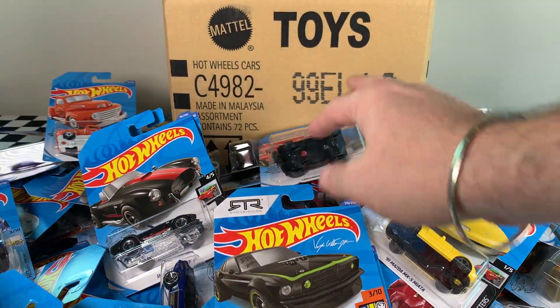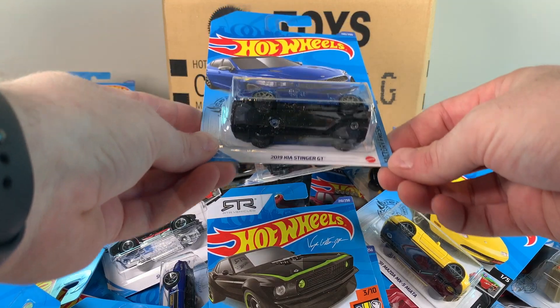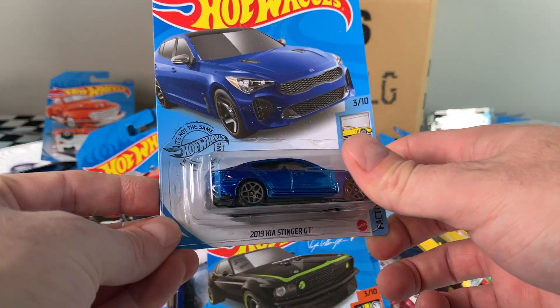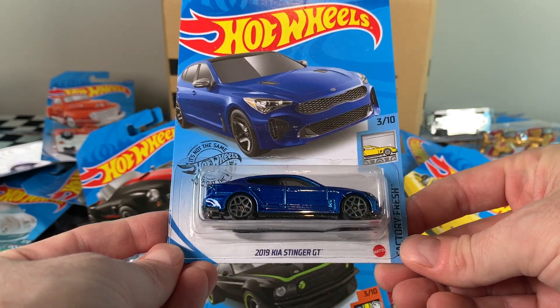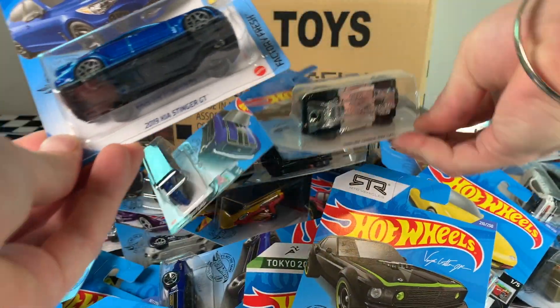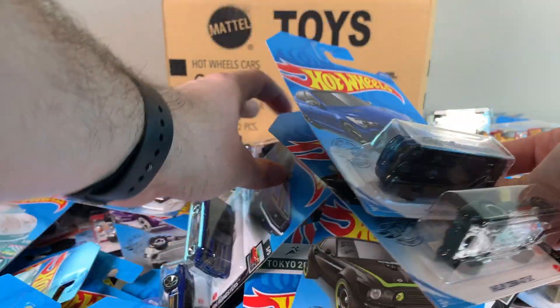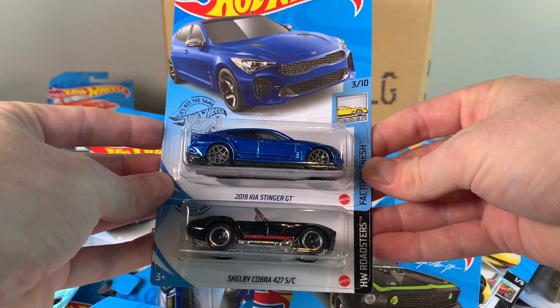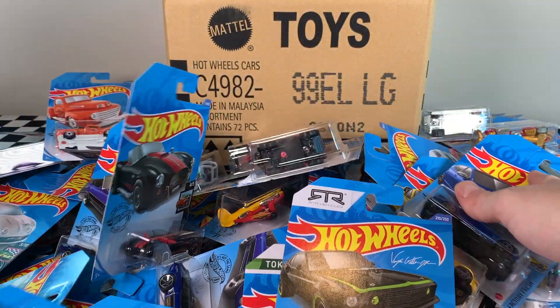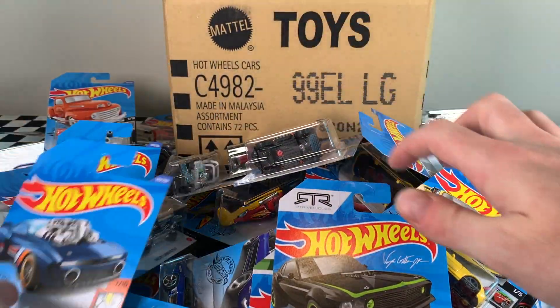Definitely the 2019 Kia Stinger GT — brand new casting, this is probably the best standout of the case for me. Close second is definitely the Shelby Cobra. So these are probably my two favorites of the case. Let me know in the comments below which are your favorites from the 2020 L case.